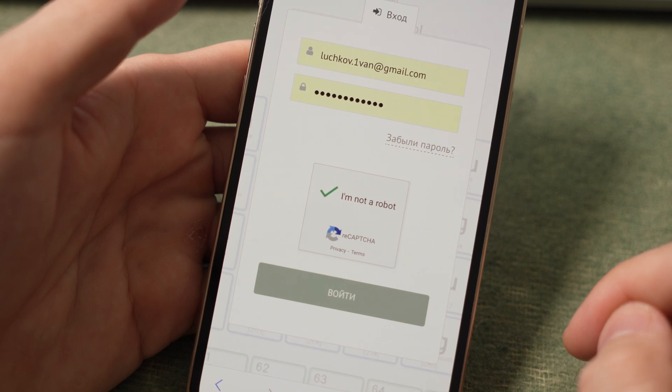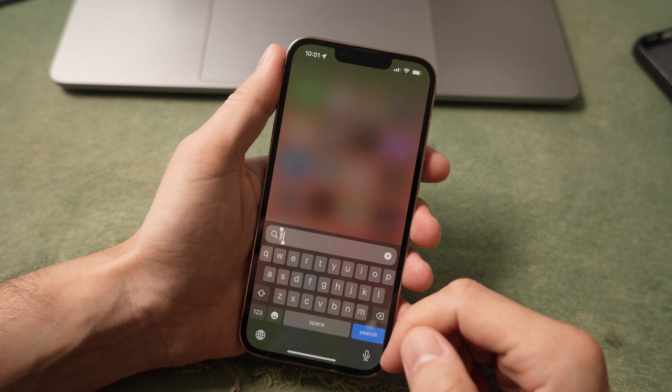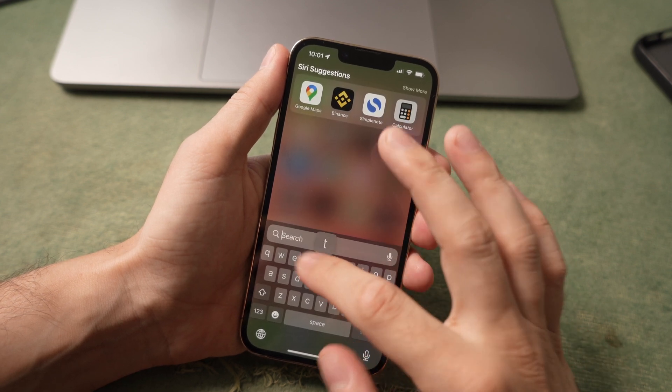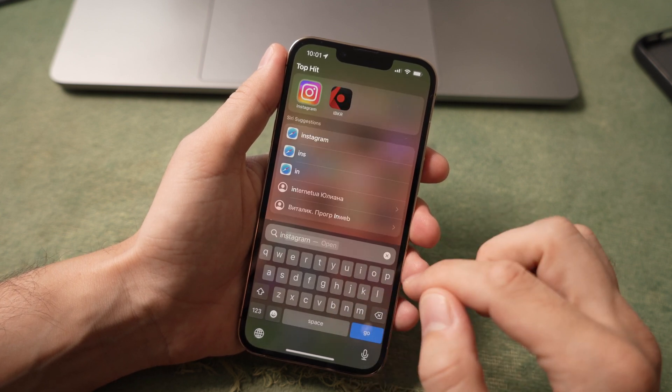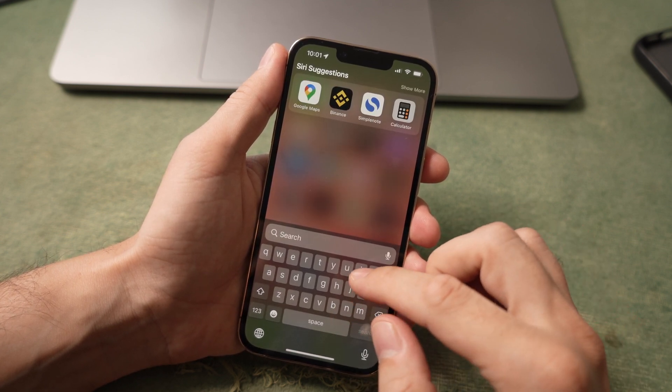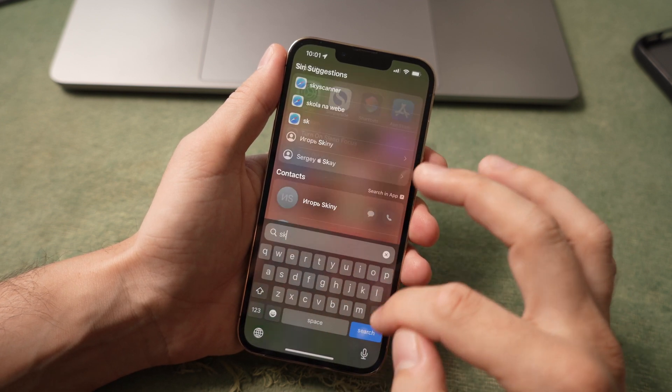We are waiting for Apple to do the same for reCAPTCHA from Google. In iOS 16 Beta 2, Apple has greatly optimized the speed of Spotlight search. Now the search for files on your smartphone or any phrase on the internet is lightning-fast. If you've used Spotlight often, I'm sure you'll be delighted.